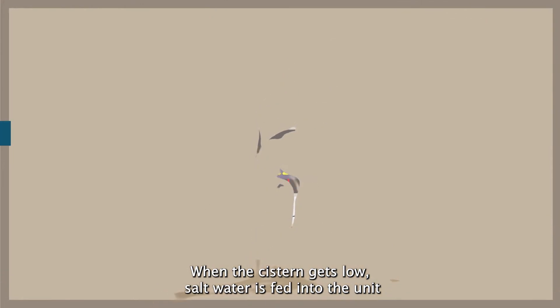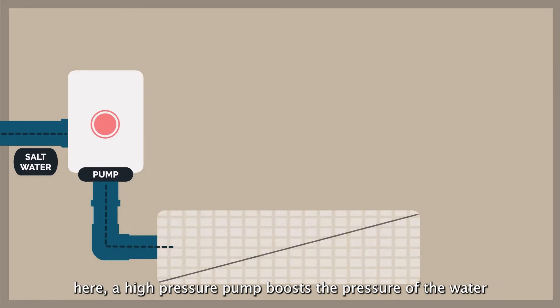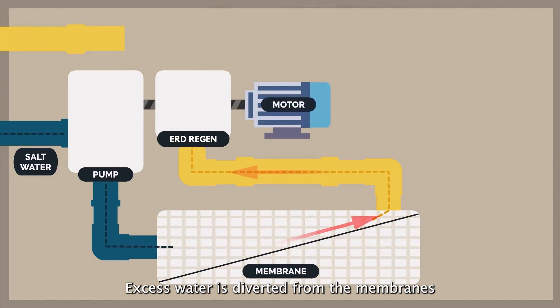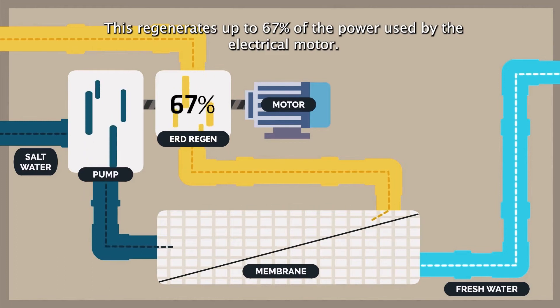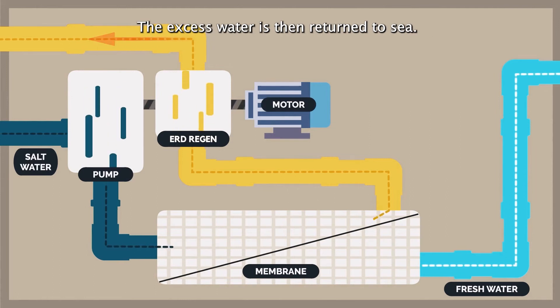When the cistern gets low, salt water is fed into the unit. A high-pressure pump boosts the pressure of the water as it is fed into the membranes. Excess water is diverted from the membranes and sent through an energy recovery device, which regenerates up to 67% of the power used by the electrical motor. The excess water is then returned to the sea.